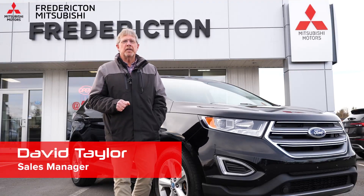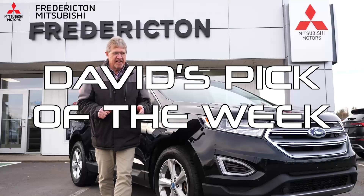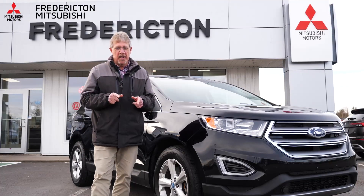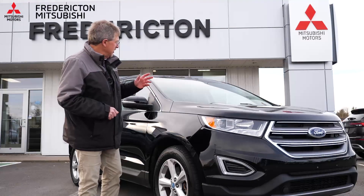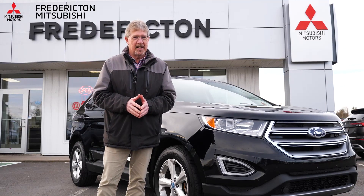Hey everybody, Dave Taylor here at Fredericton Mitsubishi. It's Monday, November the 6th, time for Dave's picks, and boy have I got a dandy. This is a local trade-in 2016 Ford Edge SEL with only 72,000 kilometers on it.